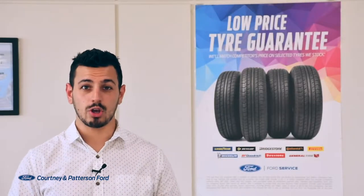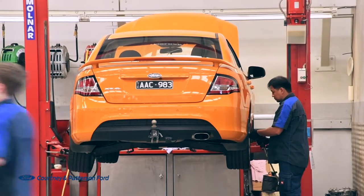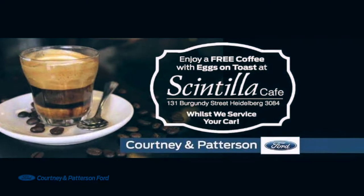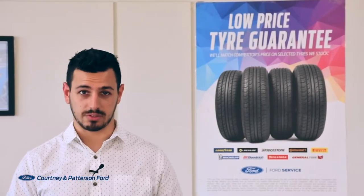In keeping with the going further motto, Courtney & Patterson Ford are offering you a free rotate and balance with every service or retail repair, and a free voucher at Santilla Cafe while you wait. Simply book a service or retail repair via the online booking system.